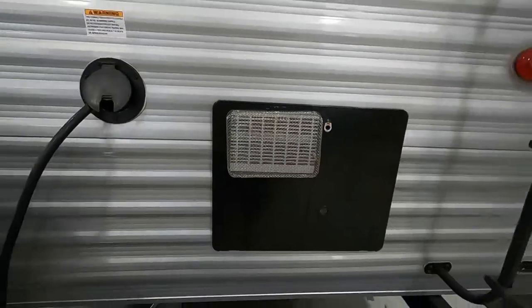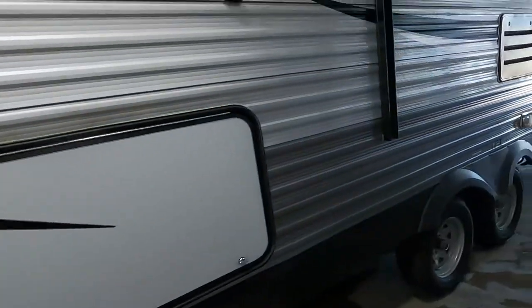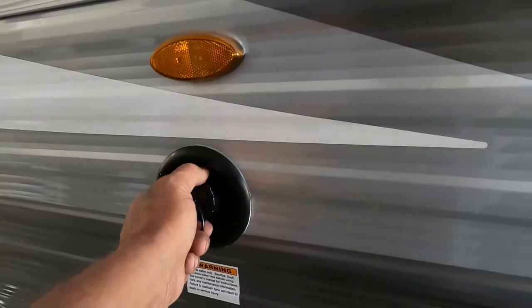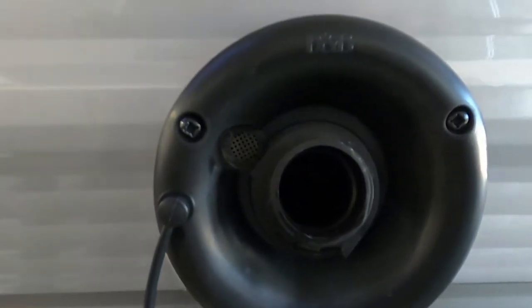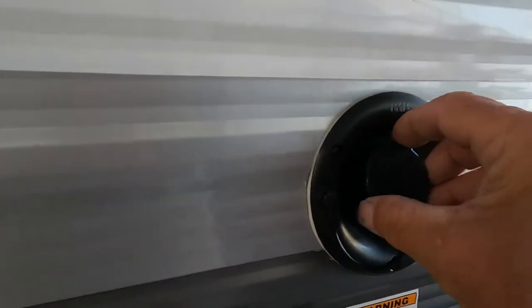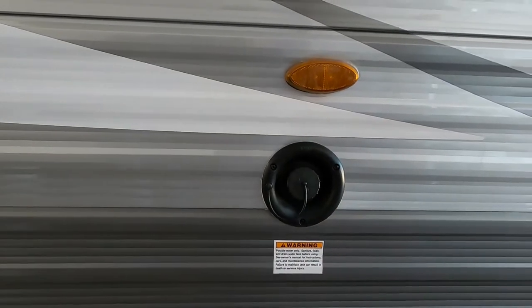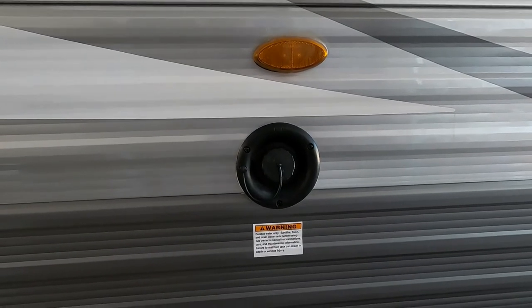Now let's say we're going to go boondocking or dry camping and not use city water. In that case, we're going to fill up our potable water tanks — no need for a water pressure regulator here. You can gravity fill this with a hose. Two ways to tell it's full: one, there's an overflow valve right here, or two, on the inside where you check the level of your black and gray tanks, you can also get the level for your fresh water. Once that fresh water tank is full, remove the hose, put your cap back on, and whenever you want to utilize that water, turn on your water pump. Don't turn on your water pump when using city water — that's already pressurized.